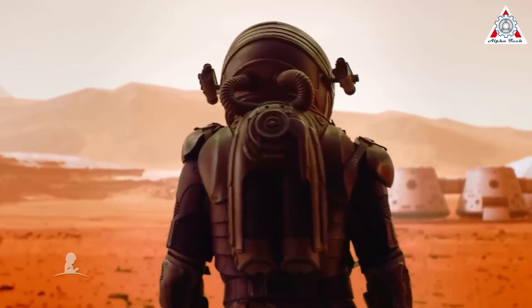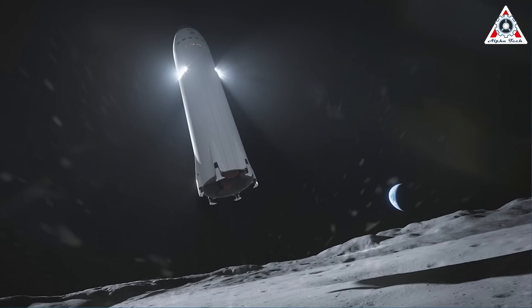Perhaps this time Musk and SpaceX just want to do it themselves. The Artemis contract had enough drama for SpaceX and Elon Musk already.